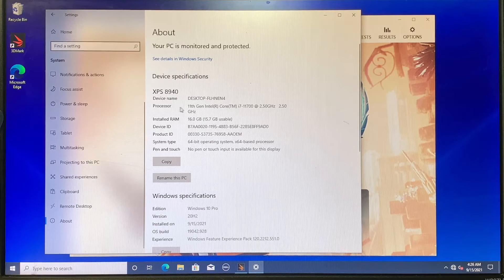Here you can see that the processor runs on an Intel 11th Gen. It has the i7 on it and it's 2.5 GHz. It also comes with 16 gigs of RAM. I believe you can upgrade it to 32 gigs of RAM — that's not a problem because it has 4 slots in the desktop and 2 additional slots are available.